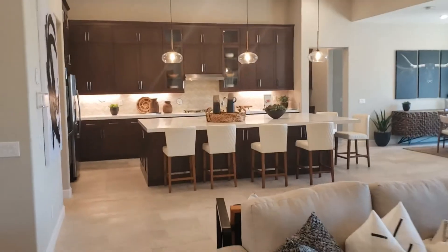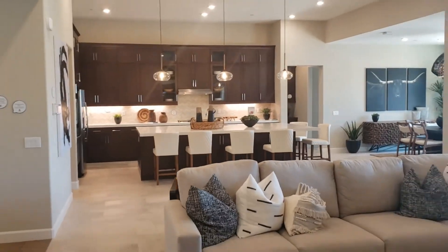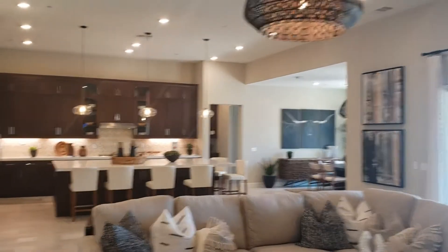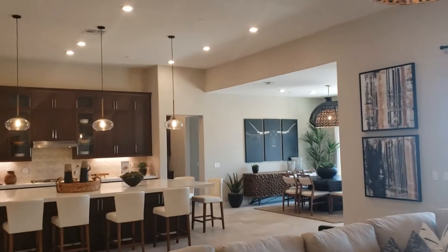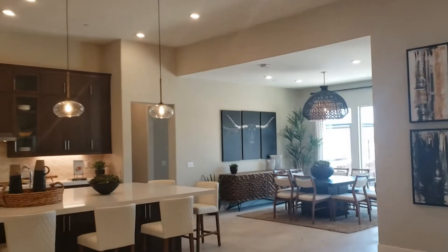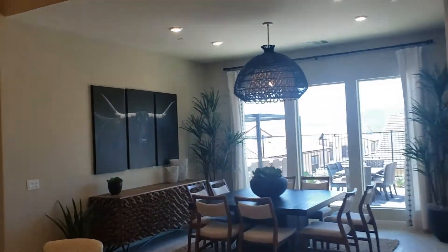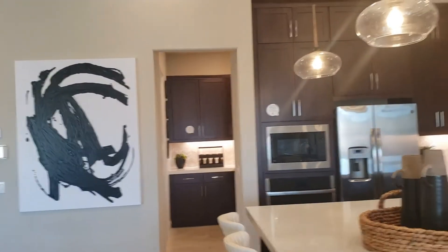Let me back up here and capture this whole kitchen. So here's the kitchen, and the pantry is right over there.